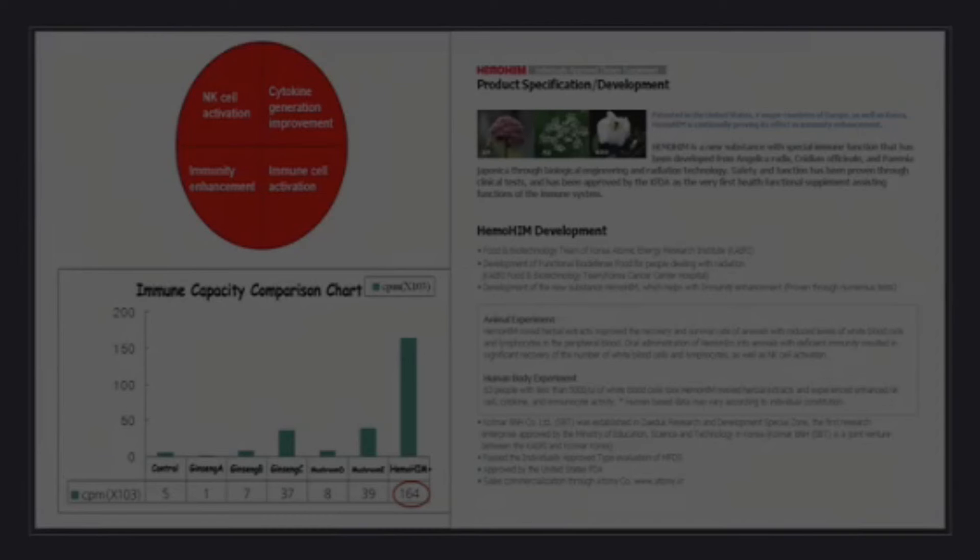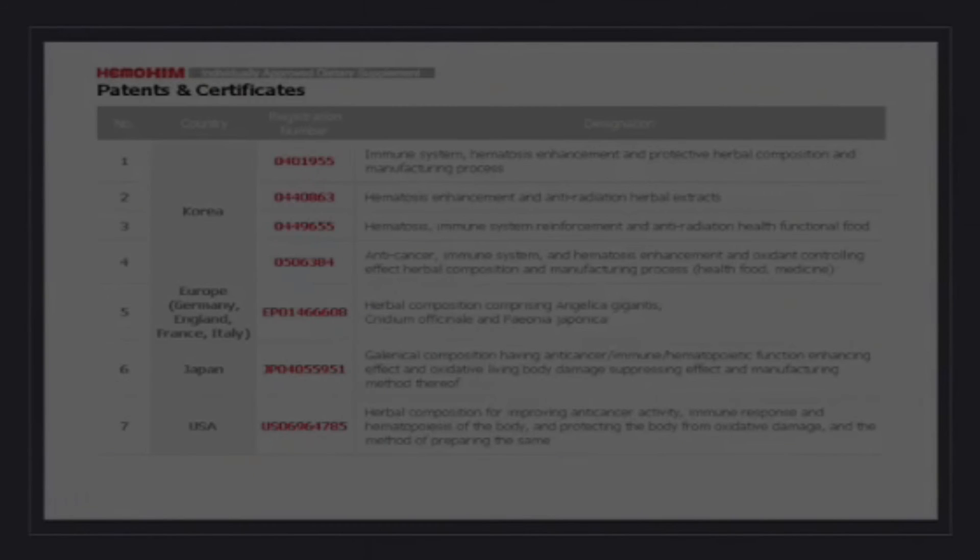It also provides cytokine improvement. Cytokine is the language that happens within the immune system — it's almost like a signaling process. It also proved to enhance immunity and immunity cell activation. In our own US patent it is written: 'herbal composition for improving immune response, hematopoiesis of the body, and protecting the body from oxidative damage, and the method of preparing the same.'